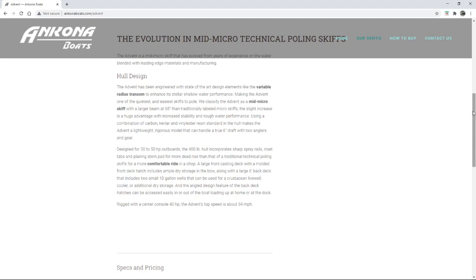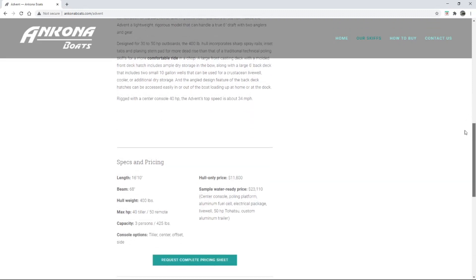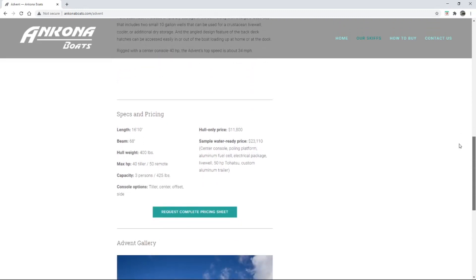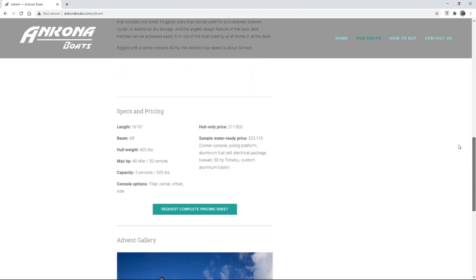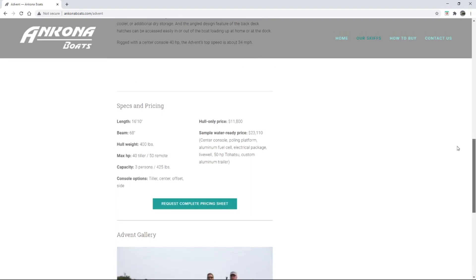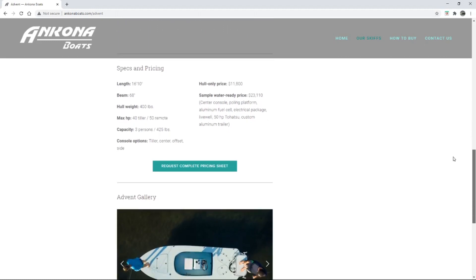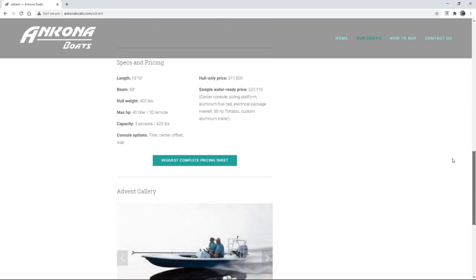The angled design feature of the back deck hatches — easy in, easy out, makes it just highly usable. Hull weight: 400 pounds — I nailed the hull weight guess. 68-inch beam, a little wider than the shadow cast for sure. It's still just 16 feet long, and they give that nice aerial view in the picture.